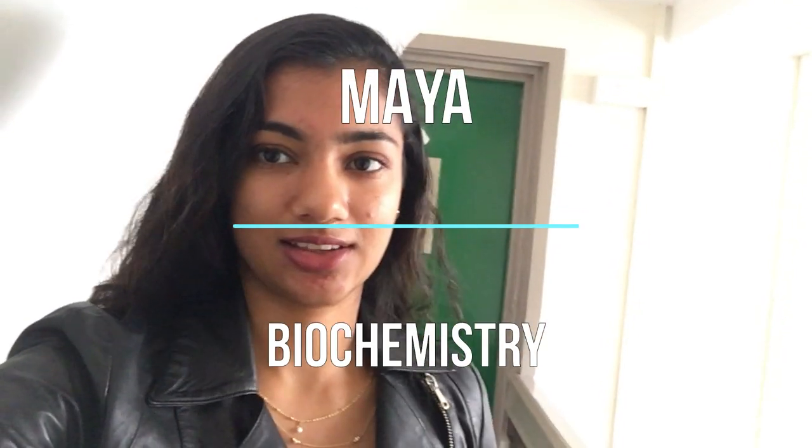One thing I love about all the rooms in Brasenose college is that they're unique, so you can really choose the room that you enjoy, whether it's a small room or a large room.